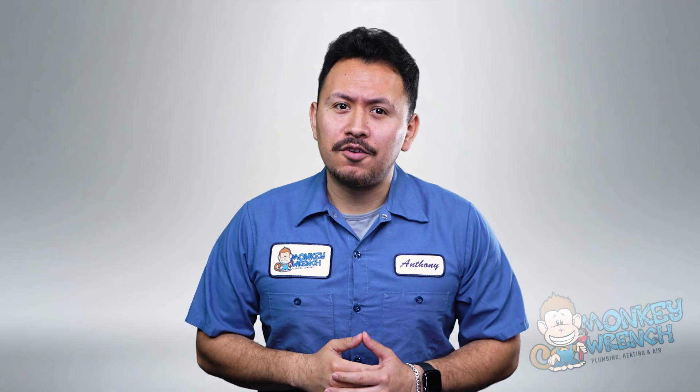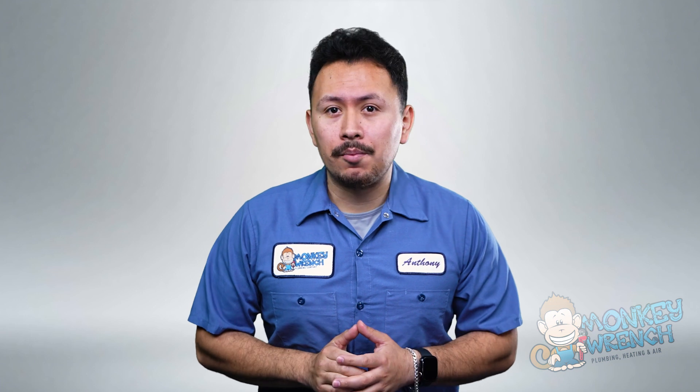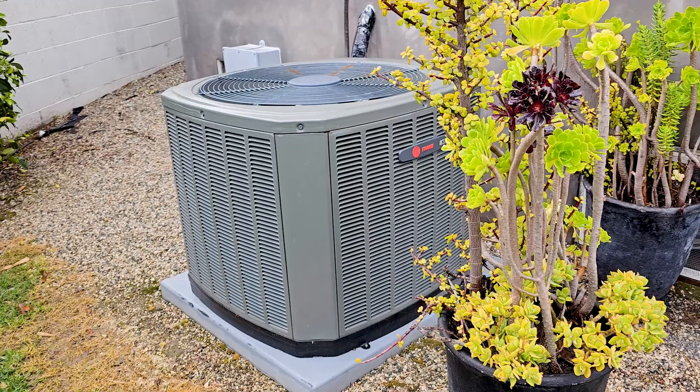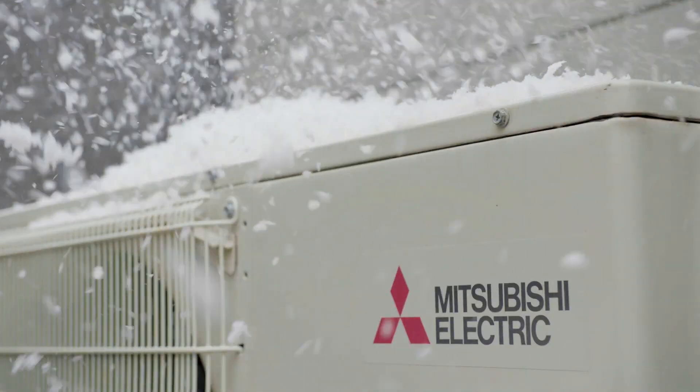Are you in the market for a new heat pump? With so many options out there, finding the best one can be overwhelming. But don't worry, we've got you covered. In this video, we'll reveal the top 5 heat pump brands that stand out from the crowd.